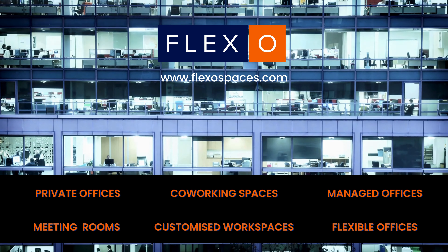For availability, pricing, customized solutions, and exclusive deals, speak to your workspace advisor at Plexo today. For more details, visit the link in the description box below. Thanks for watching — don't forget to like, share, and subscribe.